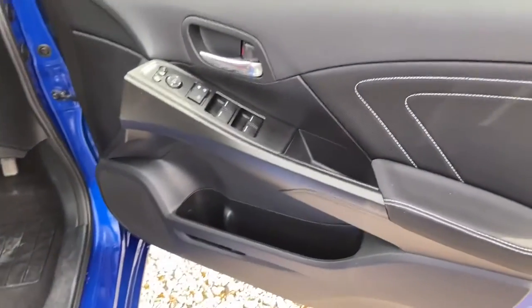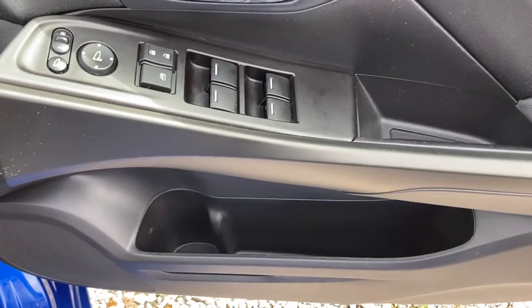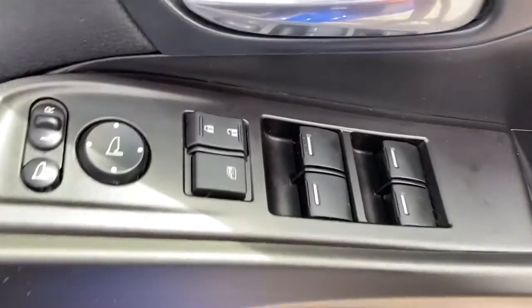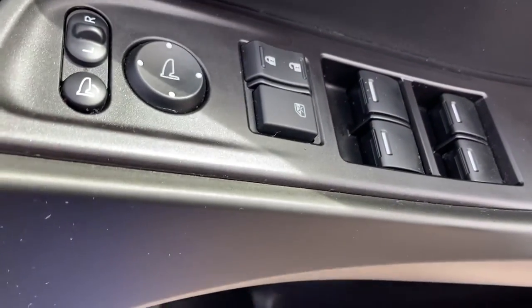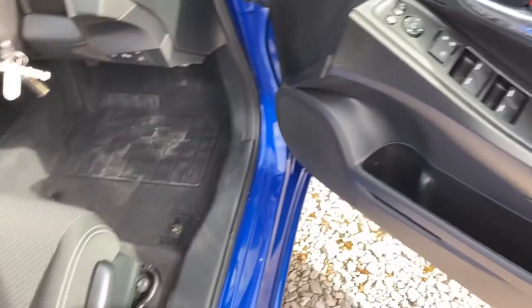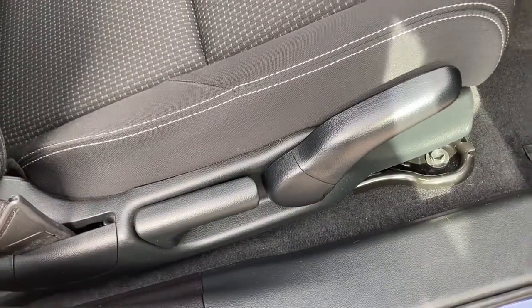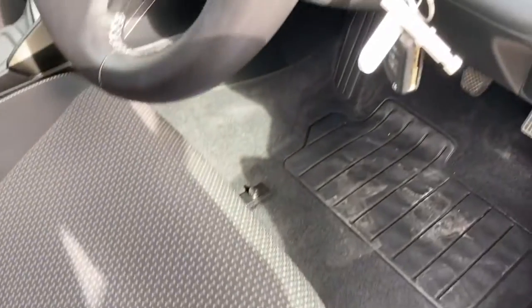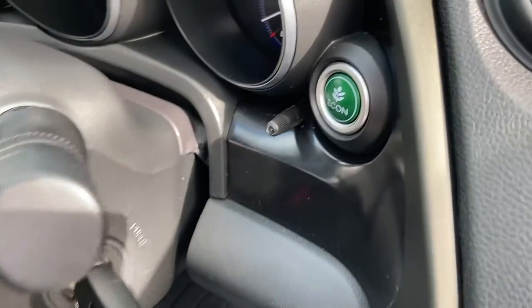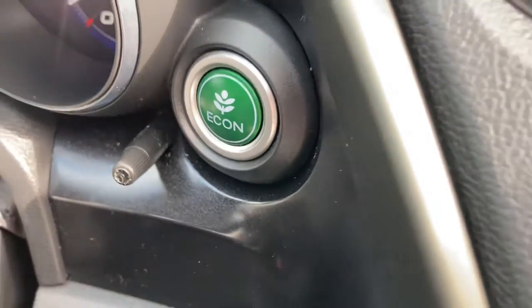Moving on to the front interior — on your driver's door you have your control panel for all 4 electronic windows and a central locking system. You can also make adjustments to your outer mirrors, along with a storage pocket below. You have manual controls for seat adjustments just to the right-hand side of your driving seat, along with the option to drive in Econ mode — selecting this button switches the car into a much more efficient drive.